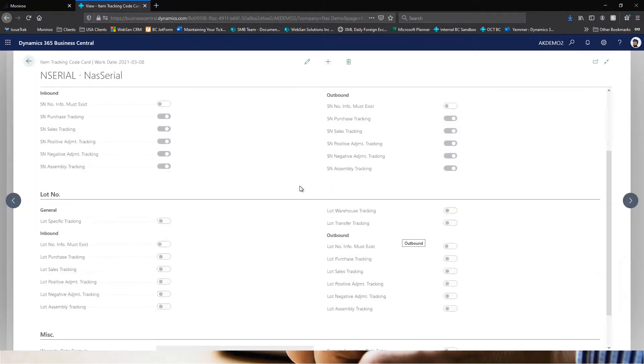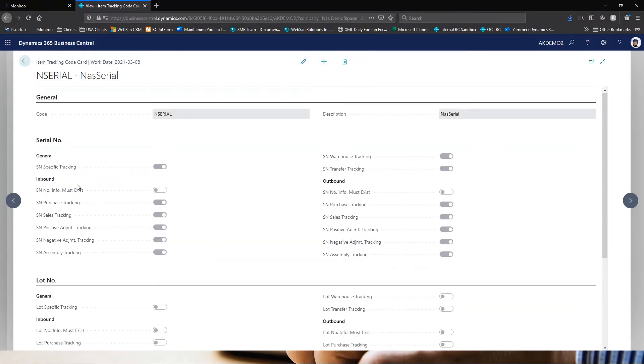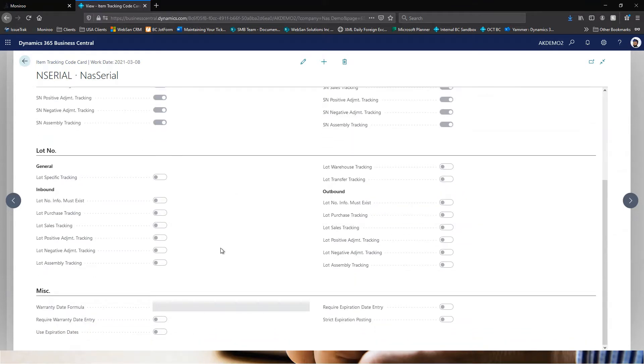Similarly for the serial tracking code, I have inbound and outbound serial tracking enabled, which means inventory received or shipped with this item tracking code assigned will require a serial number on both inbound and outbound. There is additional setup where you could assign expiration dates for that particular item — I haven't done it for this demo, but this is where you can set that up as well.